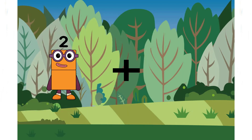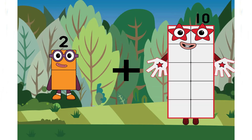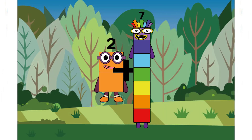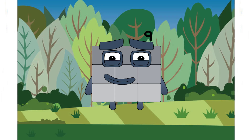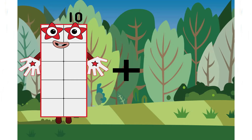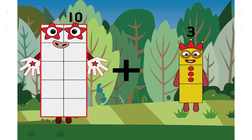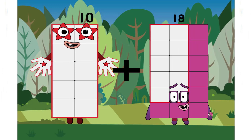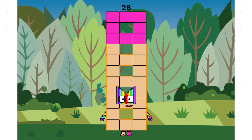Two plus seven equals nine. Right class? And next number is: ten plus eighteen equals twenty-eight.